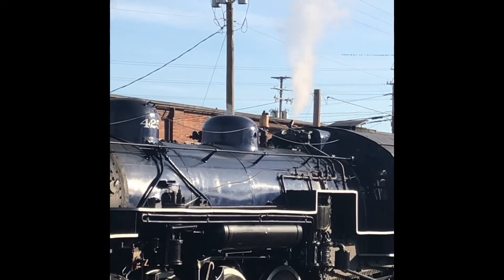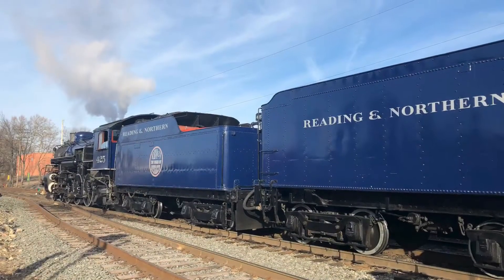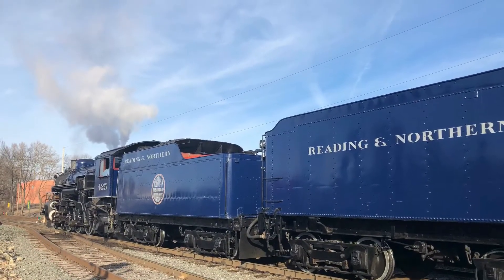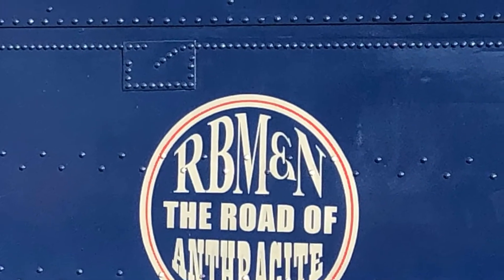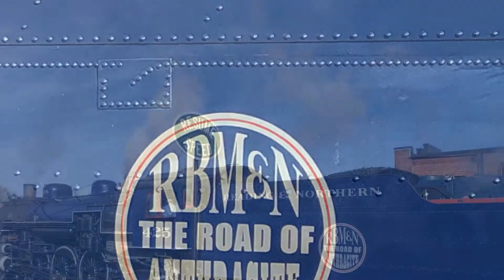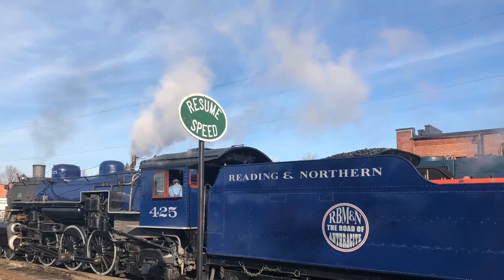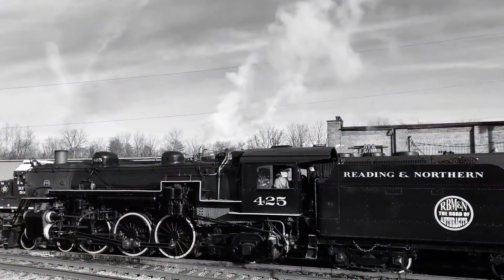Sporting a very smart royal blue and white paint scheme, and a spectacular sounding Jersey Central 3-chime, with her 69-inch drivers and 35,165 pounds of tractive effort, 425 handled the 9-car train, plus a caboose, auxiliary water tender, and a diesel with ease.